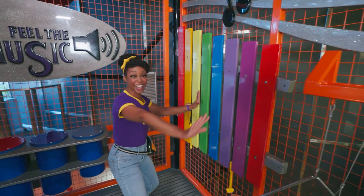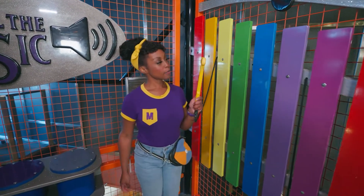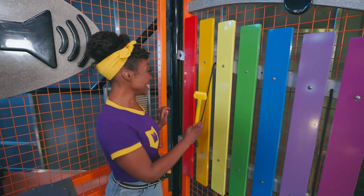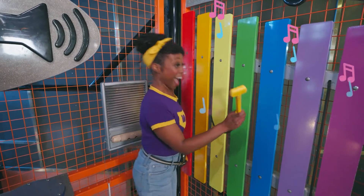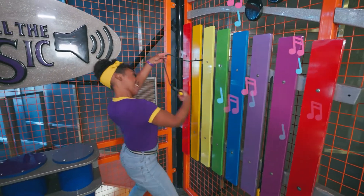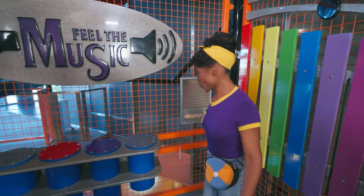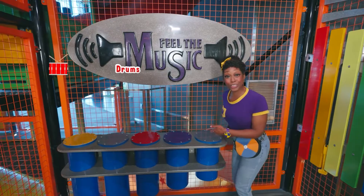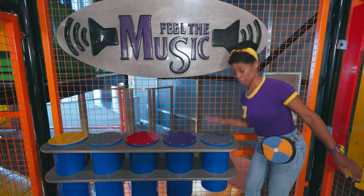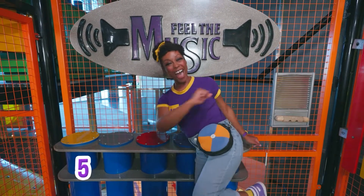Check it out! This is so colorful! What happens if we hit this with this yellow stick? Let's see! Another note! Let's drag it across — so cool! Look, it's drums! Let's count how many drums there are: one, two, three, four, five drums!